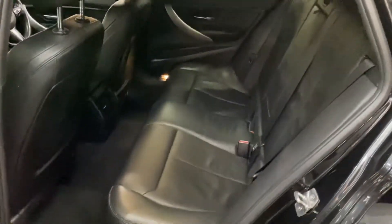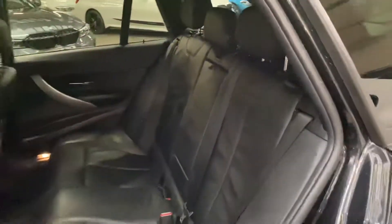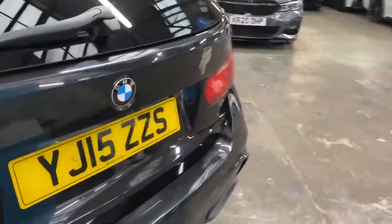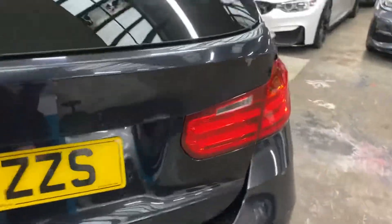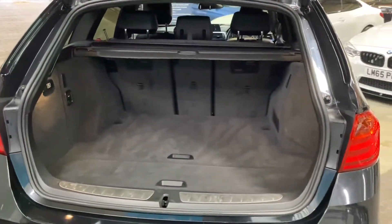Being the Touring version of course there's tons of space for both passengers and luggage, as you can see that's all been kept very nice and neat and tidy. Round towards the back of the car we've got the satin rear diffuser, and the tailgate on the Touring 3 Series is of course electric, both opening and closing.